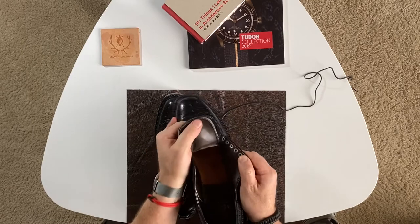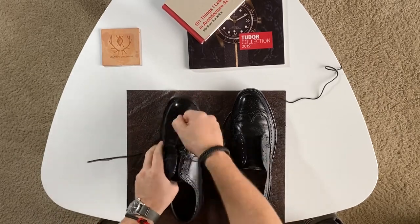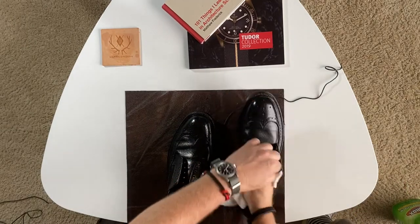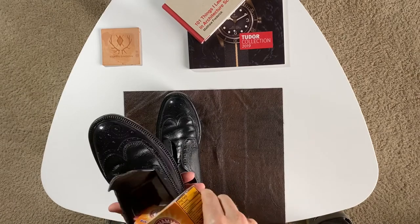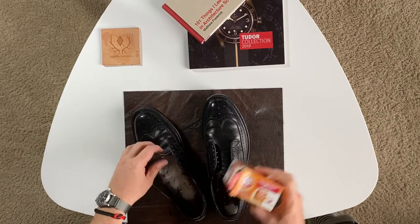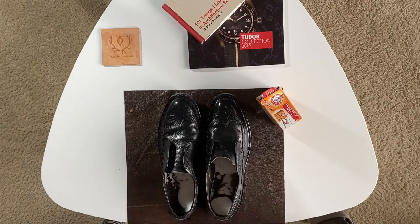Wow, they look amazing — they're hardly even worn. I'm still going to throw some disinfectant in there to clean them up really well. I have a damp cloth here and I'm just going to use some disinfectant, get in there, and let it sit for a couple of minutes. Then I'm going to put some baking soda in — what this will do is absorb any moisture and odors that are in the shoe. We're just going to let it sit overnight, and then I'll come back tomorrow, clean the exterior, and give them a nice little shine.